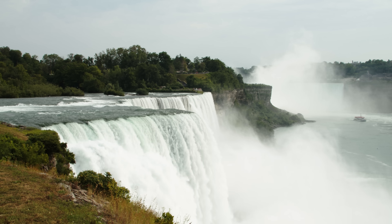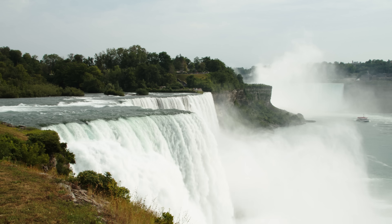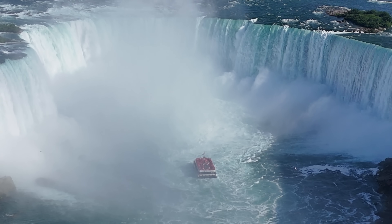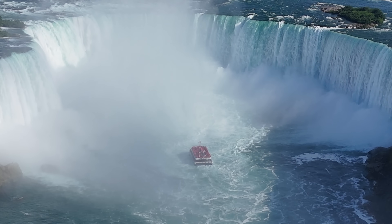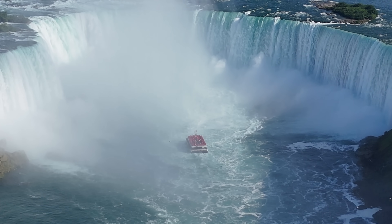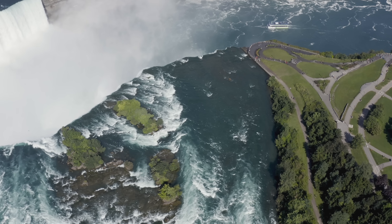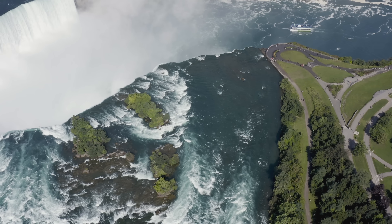All of this diversion noticeably reduces the flow of water over the falls. Even when they are at full blast during the day in the tourist season, only 50% of the flow of the Niagara River makes it over the falls. You can imagine how powerful the falls would be if 100% of the flow were to cascade over.